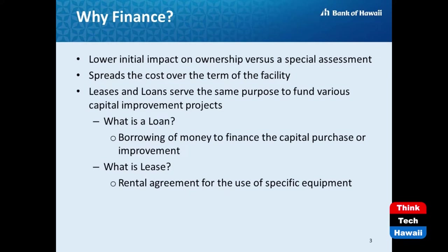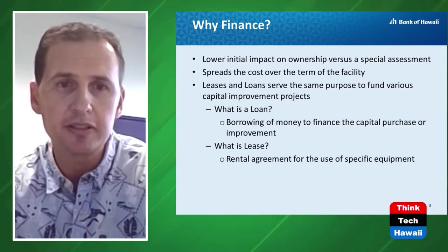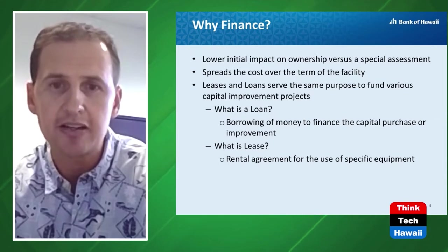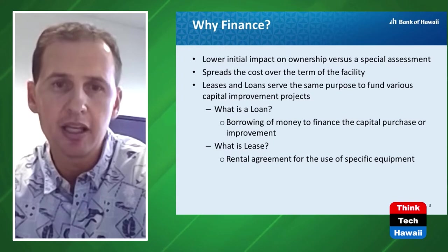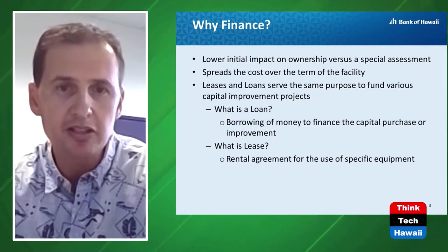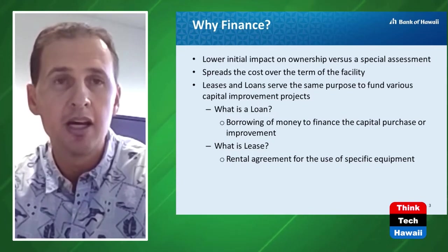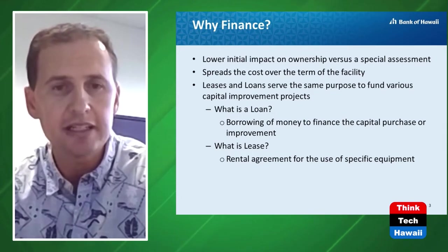Why do associations choose to finance instead of special assess? The biggest reason is it lessens the initial impact on individual unit owners — many are on fixed incomes or retired and may struggle with a large special assessment. The loan or lease spreads the cost over the term. In the $1 million PV system example, instead of a $10,000 special assessment, the cost could be passed on as a $100 monthly maintenance increase spread over 10 years. A lease is a rental agreement for use of specific equipment.